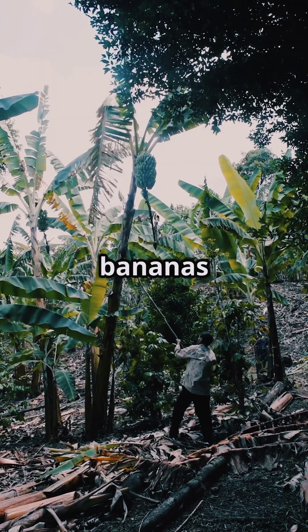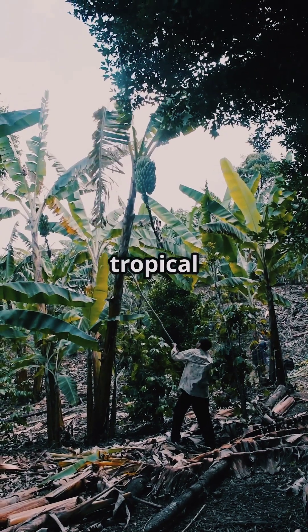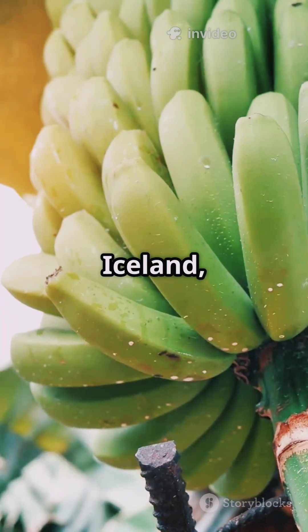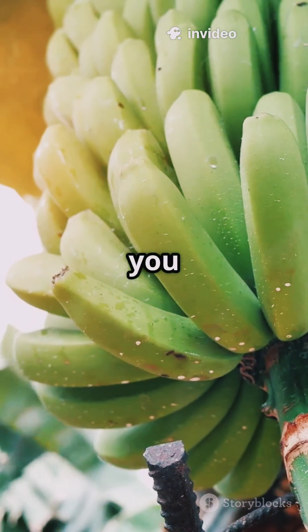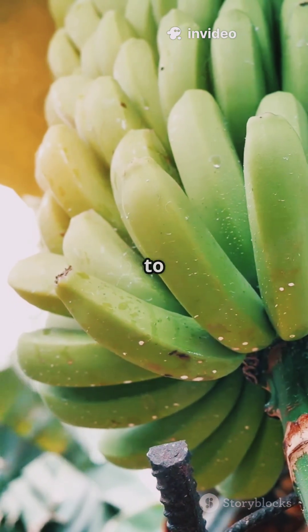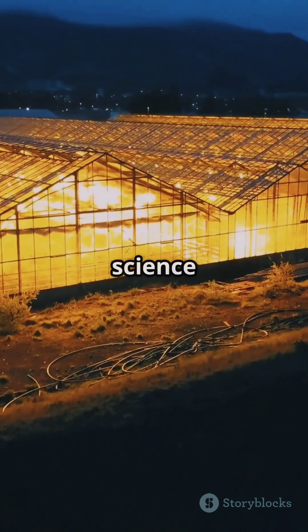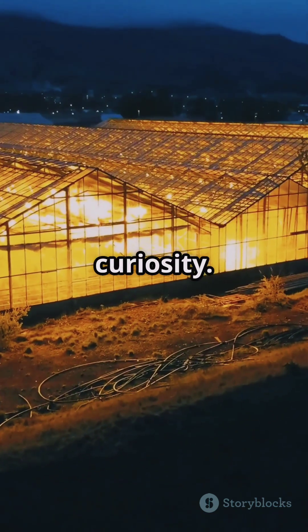Now in most countries, bananas only grow outdoors in steamy, tropical weather — think Ecuador or the Philippines. But in Iceland, they've flipped the script, proving you don't need to live near the equator to grow something tropical. It almost feels like magic, except it's science and a little bit of Icelandic curiosity.